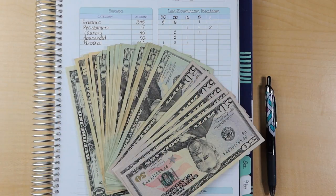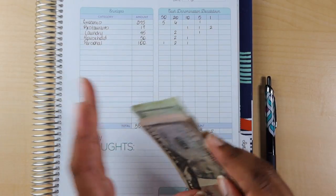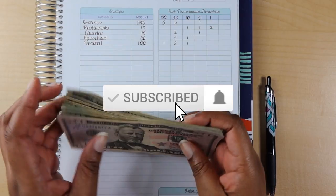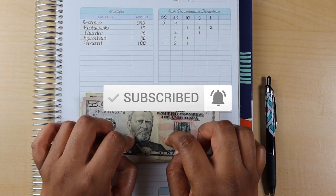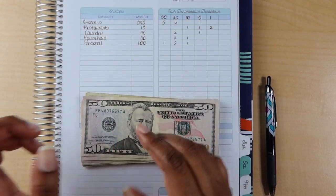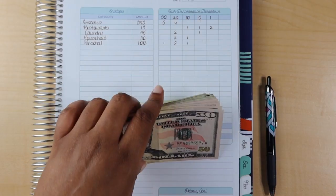Hi friends, it's Tracy from the Financial Freedom Diary, and today we are back to do my cash envelope stuffing for the month of August. If you're new to my channel, please subscribe below. I do my cash envelope stuffings once a month out of my very first paycheck for the month — it just makes it easier on me.